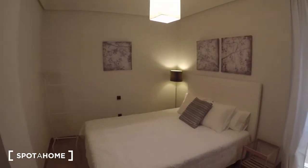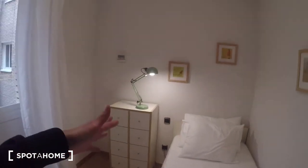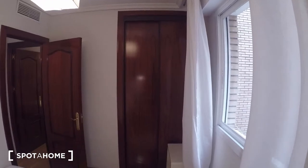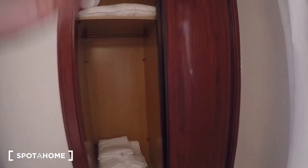Last but not least, bedroom number three is the smallest of all — it only has a single bed, but it still looks really comfortable. It has a nice set of drawers, a really cool lamp, and the same huge built-in closet unit as the other rooms, with views to the interior patio. Opening it up, you can see all the rooms are equipped with towels, bed clothing, hangers, and everything you need.